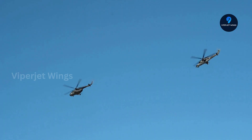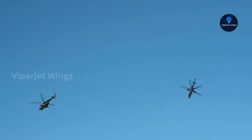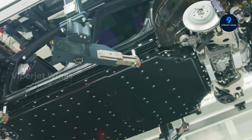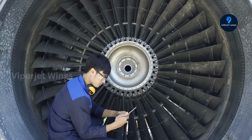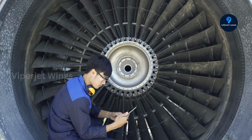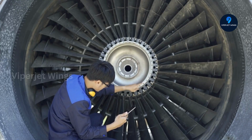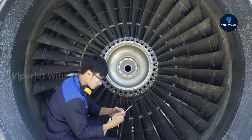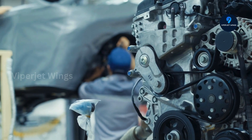The Gripen's performance in the air is nothing short of extraordinary, and much of that comes from its powerhouse, the RM-12 engine. One of its most impressive feats is supercruising — the ability to maintain supersonic speeds without engaging afterburners. For pilots, this isn't just a fuel-saving trick; it's a tactical advantage. Staying supersonic without the afterburner reduces heat signature, preserves fuel, and allows the jet to strike or evade quietly, leaving heavier fighters struggling to catch up.